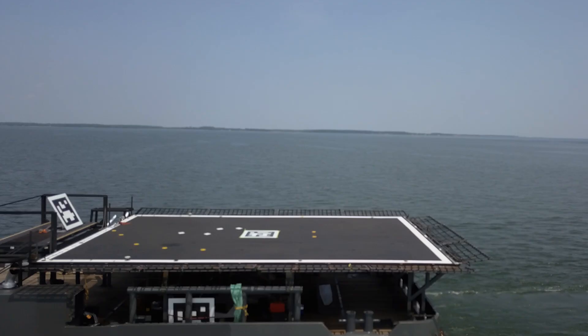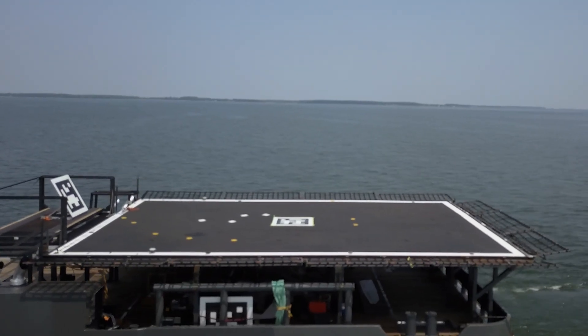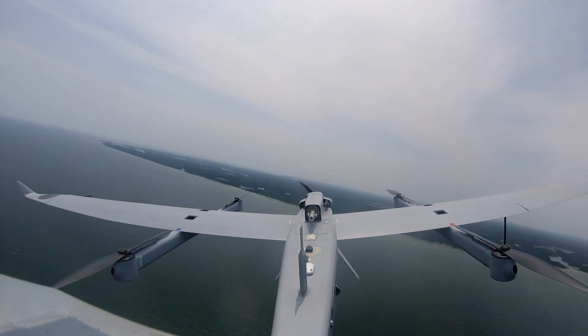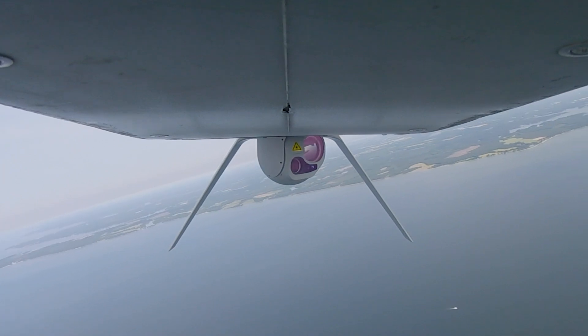ACE uses a small camera onboard the aircraft to track visual features on a flight deck. It then feeds that into the aircraft's flight control system to compensate for deck motion, vessel speed, and sea state, to allow safe, reliable launch and recovery at sea.